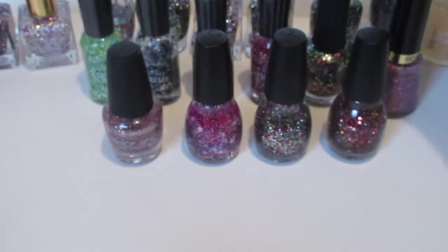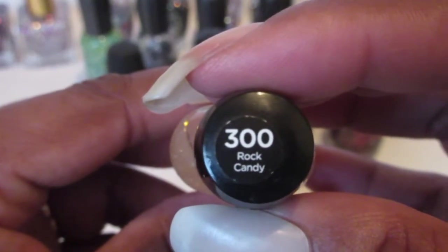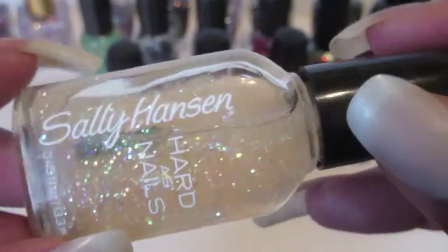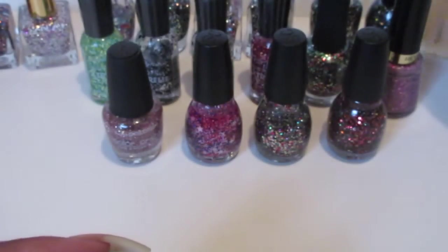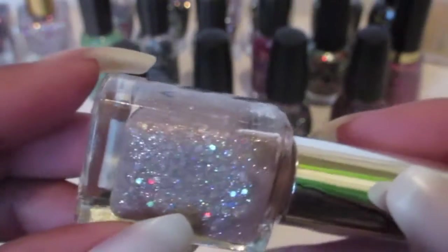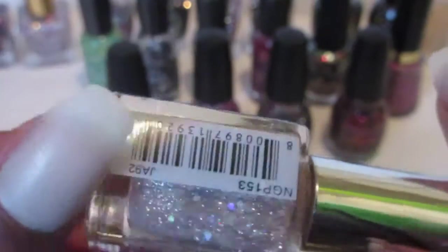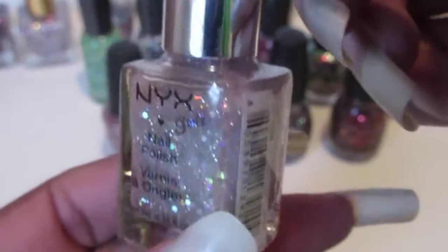This one is the Sally Hansen and it's called 300 Rock Candy — it's a light glittery color. Okay, this one is NYX, it has no name. I got this one from the beauty supply store too and it's a pretty light pink glitter — nice pretty pink glittery color.